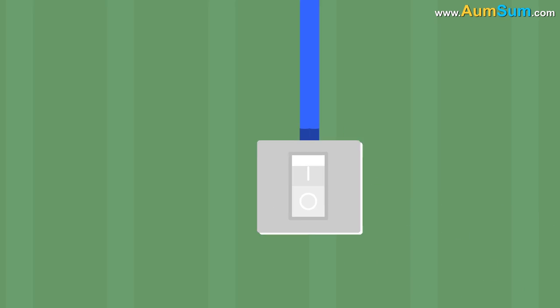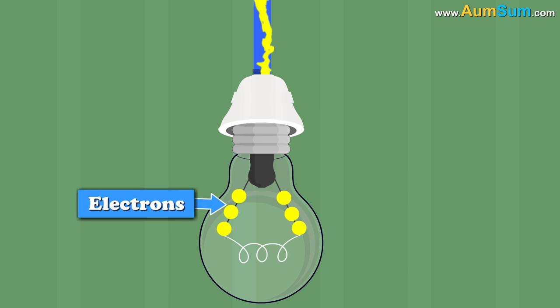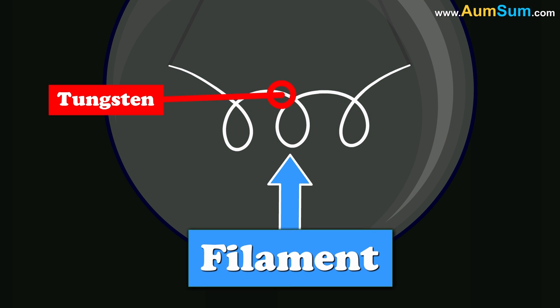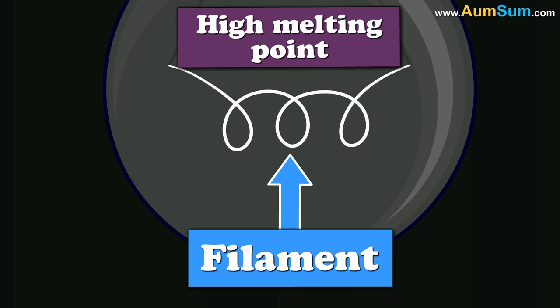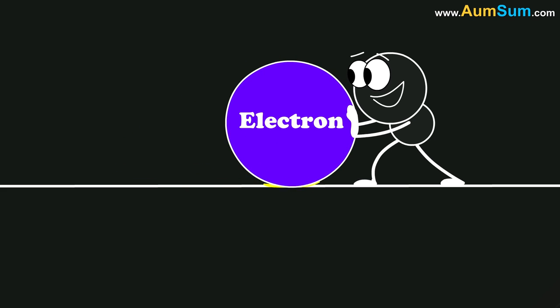When we switch on the bulb, electricity starts flowing. This electricity, or the flow of electrons, is hindered by the filament of the bulb. The filament is usually made of tungsten as it has a high melting point. A long and thin filament wire offers higher resistance to the flow of electrons.